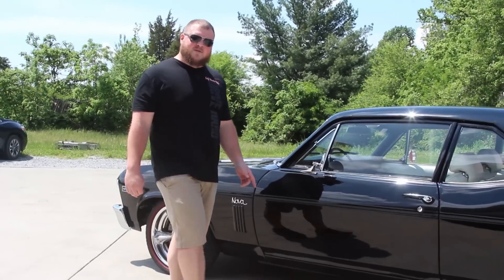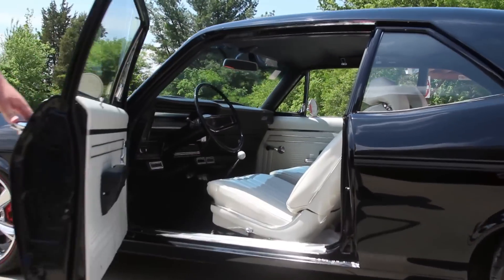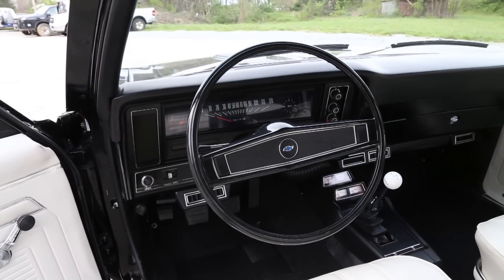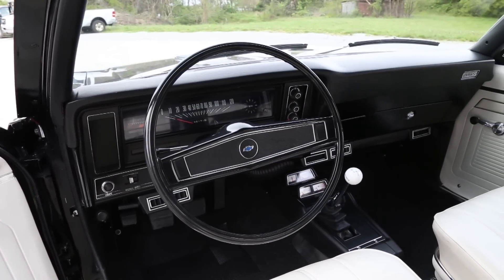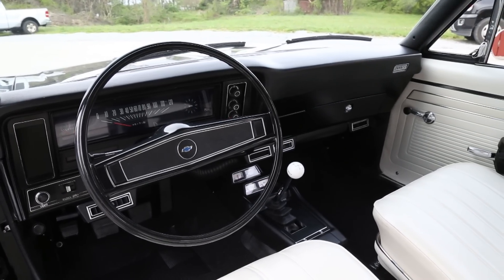You can also see these gaps are even and symmetrical here at the door. On the inside it's done in a two-tone white and black, which is a beautiful color combination and an excellent complement to the outside. It does have bucket seats and a console that houses the gauges and the four-speed shifter.